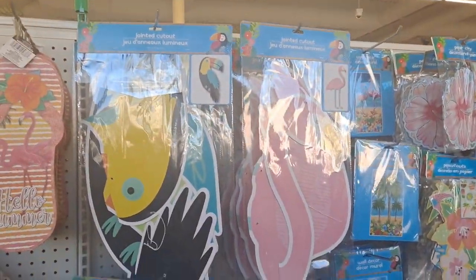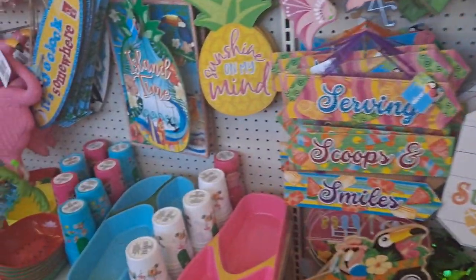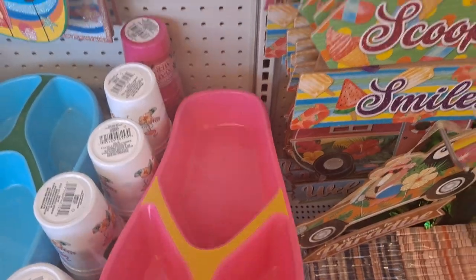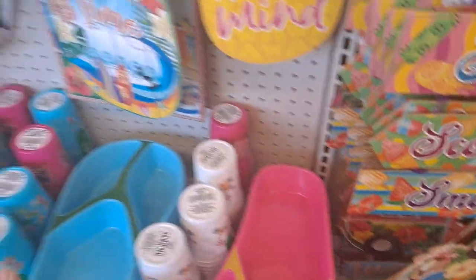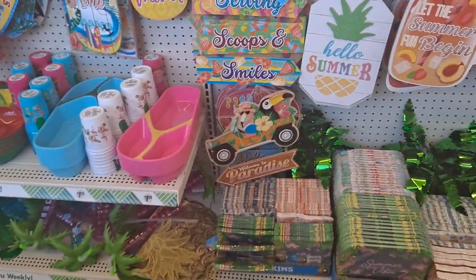You're seeing a lot of the jointed cutouts, which are really nice. This is the first wave of summer things. Look at this cute little flip-flop container. If you do a lot of outdoor entertaining — picnics on the beach and stuff — these are fun things to have.